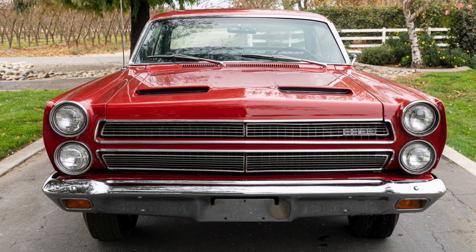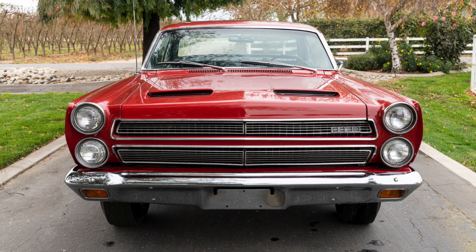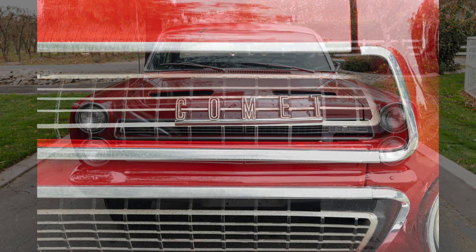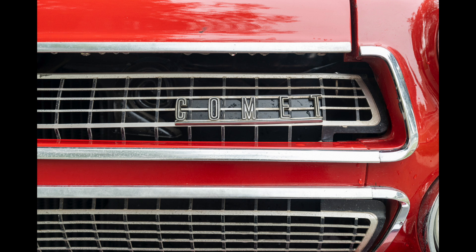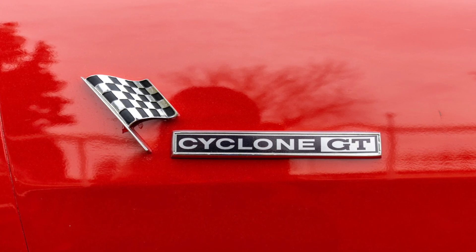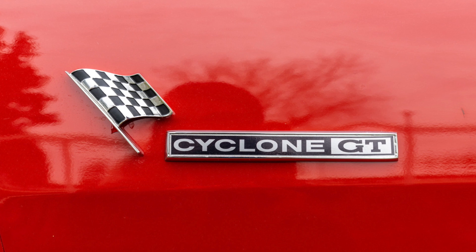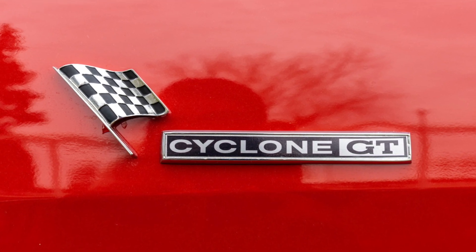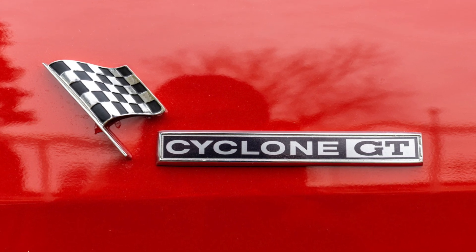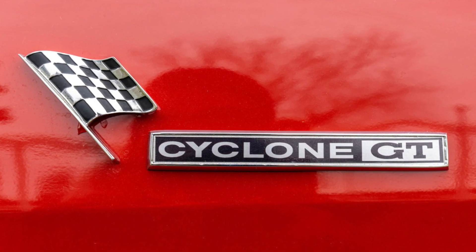Up front, the radiator grille consists of an upper and lower section between quad-stacked headlights, along with a non-functional twin-scoop fiberglass hood. The driver's side of the upper radiator grille contains the vehicle line named Comet in block letters, and a similar script appears on the passenger side of the deck lid. The leading edges of both front fenders have a checkered racing flag with a Cyclone GT emblem behind it, expanding upon the Cyclone molding located between the taillights. Other than the lower body racing stripe, the fender-mounted Cyclone GT emblem is the only external identification to differentiate the Comet Cyclone GT from a base Comet Cyclone.